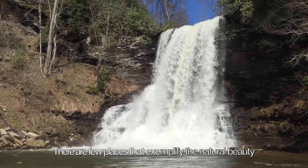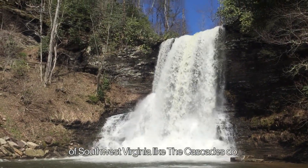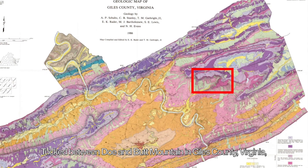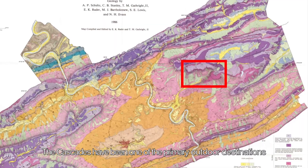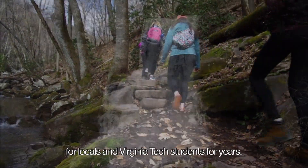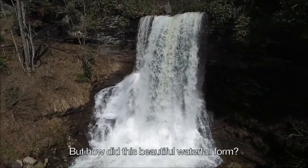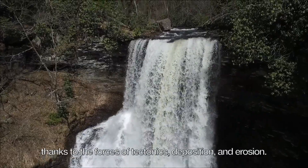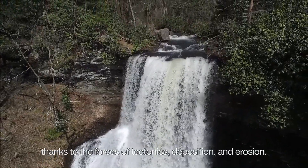There are few places that exemplify the natural beauty of Southwest Virginia like the Cascades do. Tucked between Doe and Fudd Mountain in Giles County, Virginia, the Cascades have been one of the primary outdoor destinations for locals and Virginia Tech students for years. But how did this beautiful waterfall form? The answer lies in the area's geologic past, thanks to the forces of tectonics, deposition, and erosion.